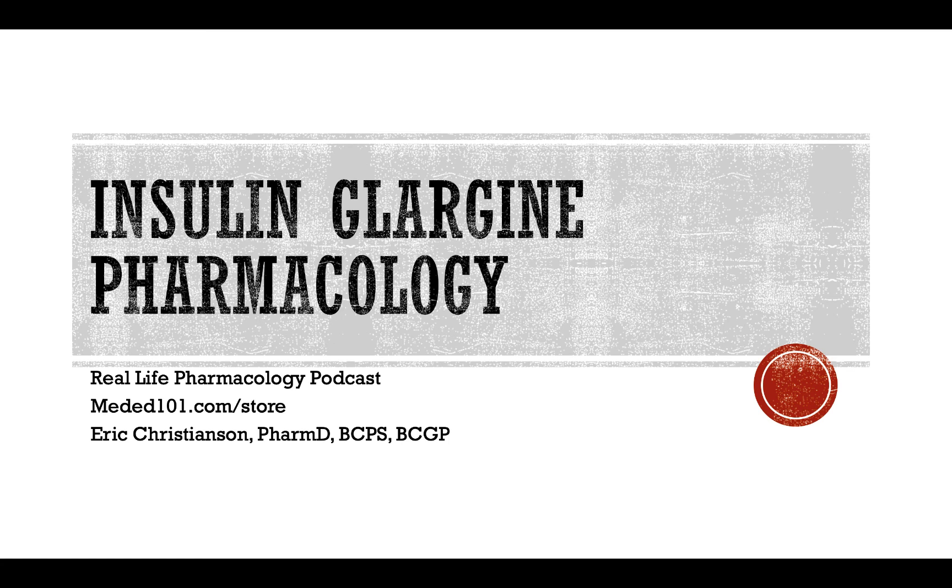That's going to wrap up the podcast for today. Thank you so much for listening. If you enjoyed the show and found a nugget or two you liked, leave us a rating and review on iTunes or wherever you're listening. If you want to support this podcast, go to meded101.com/store to check out our whole list of Amazon books and resources for board certification. Thank you so much for listening and take care. Have a great rest of your day.